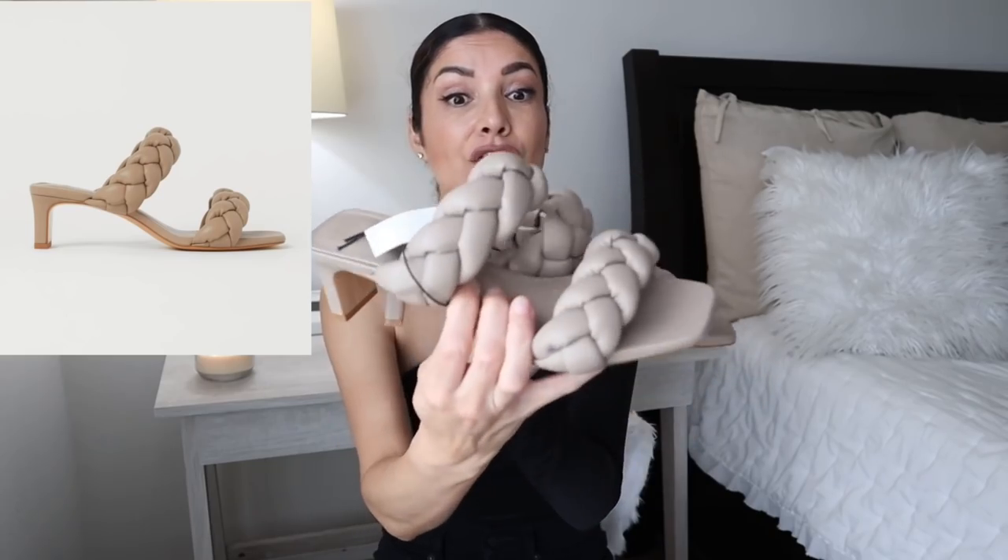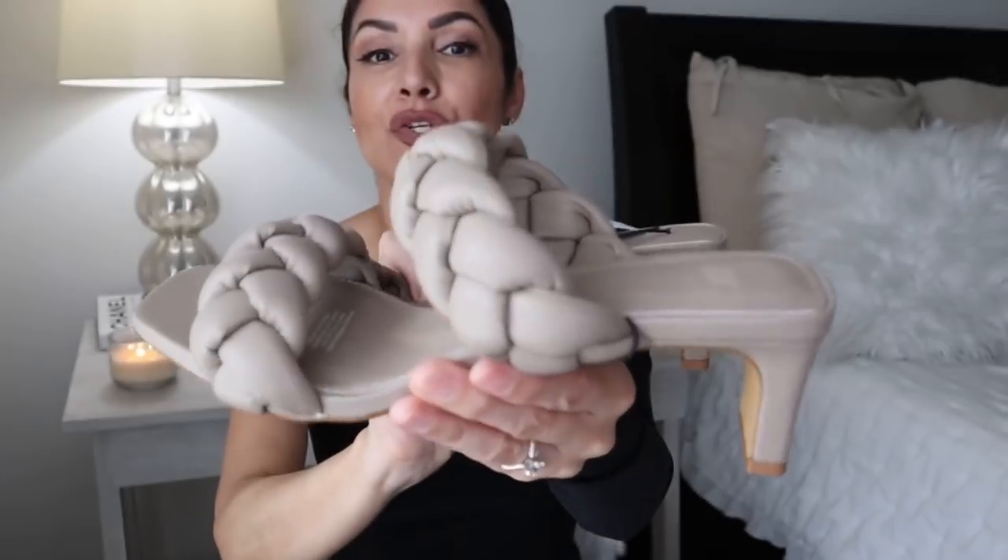Last but not least, I bought a pair of sandals — gorgeous Bottega Veneta-inspired sandals without breaking the bank. The sizing is tricky: the tag says US size 8 but the sole says 39, so go with the size on the tag. I'd suggest going a half size up as they run a little small. I love the taupe color and the braided detail. They are super comfortable.